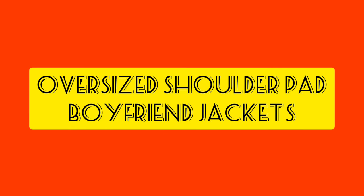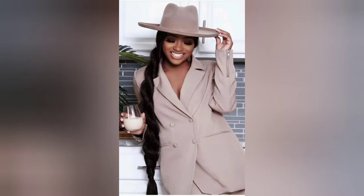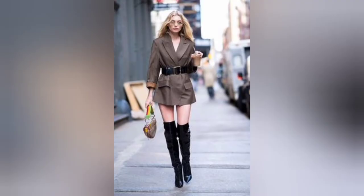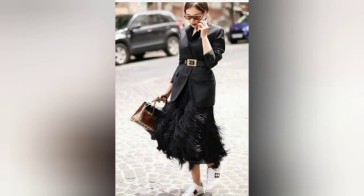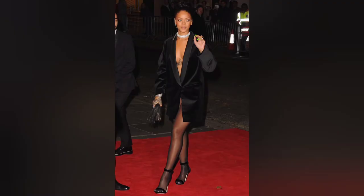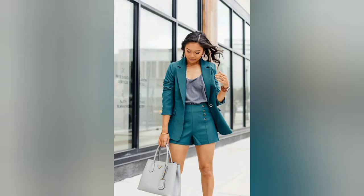Oversized shoulder pad boyfriend jackets! This style is what I love very much. It's been a trend for years, but now it's bigger and better. You can rock this paired with cinching in your waist, wear it with trousers, or wear it as a dress. You can dress it up or dress it down. A beautiful color that's in is the powdery blue. All the charcoals and neutrals are beautiful colors you can blend together for an effortless aesthetic. Try these!